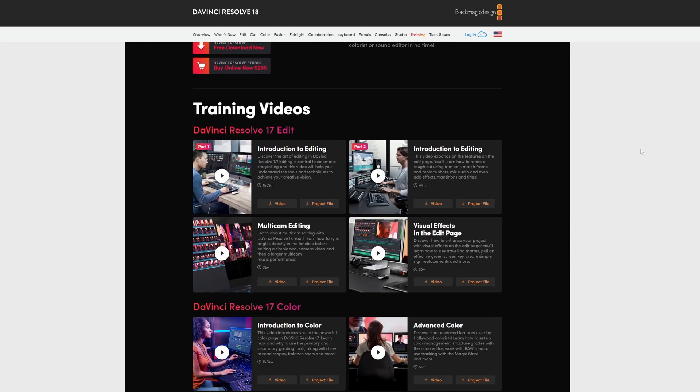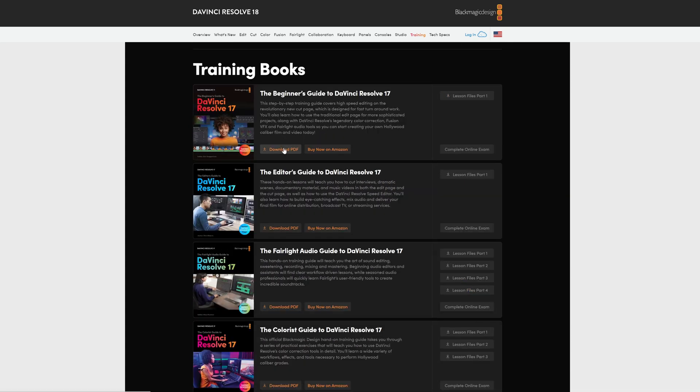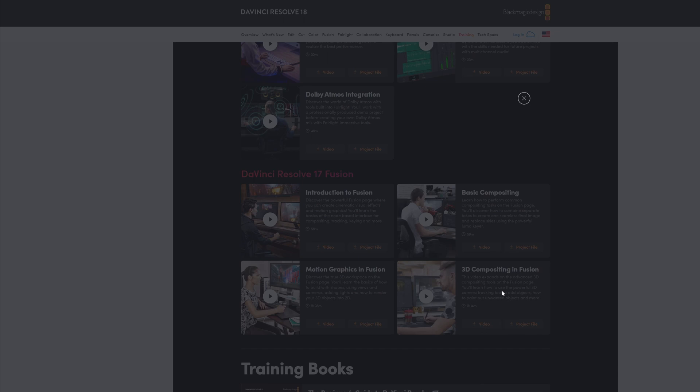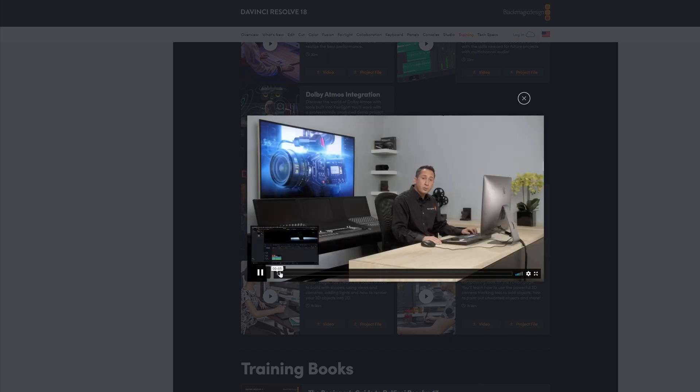I understand that learning a new software from scratch can be a little scary and time-consuming, but in case you feel a little lost, on the Blackmagic Design website there are a lot of useful training courses and books that you can follow to master this software.